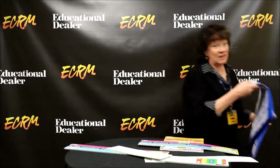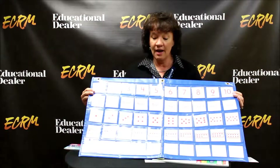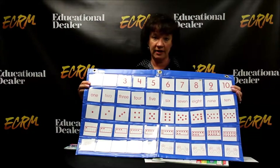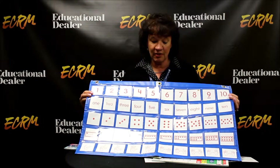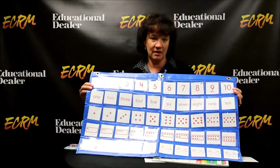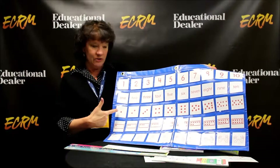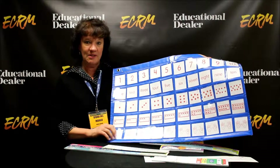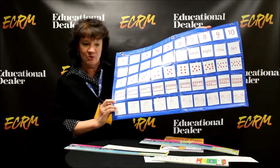A nice corresponding product for the number paths is our number path pocket chart. The first row of the pocket chart corresponds to the number path, and then it provides multiple representations for a teacher to work with a young student on understanding the numbers to 10 by showing the words, the subitizing, the 10 frames, and then the bottom card shows them using their numbers with their hands.